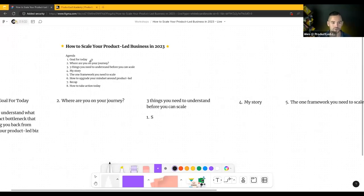Hello, everybody. Welcome to this workshop. We're going to be digging into how to scale your product-led business.